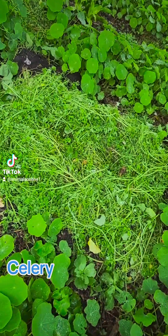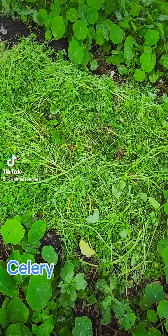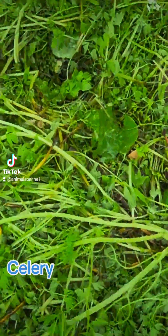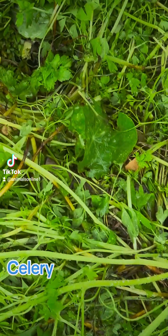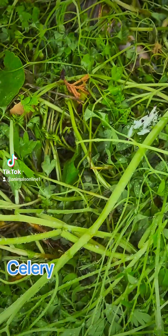Good morning everyone, just a quick video while there's a break in the weather because there's more rain coming. Wonderful — water the flowers, the celery is planted. Water first, then mulch the